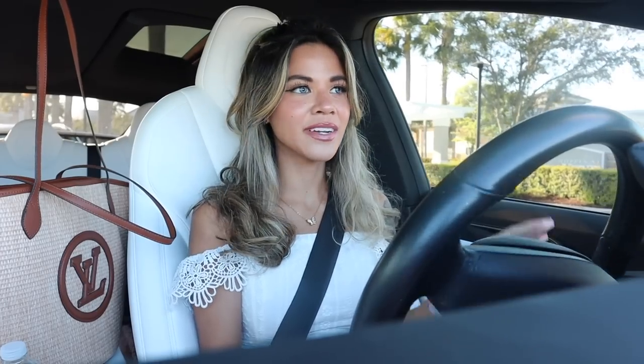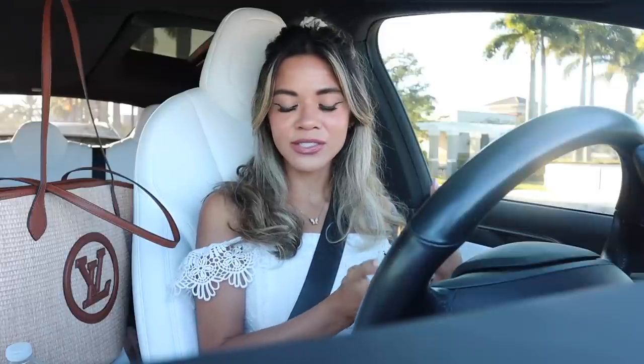Hey guys and welcome back! Right now we are headed over to Starbucks to get a coffee — I just ordered on the app so I just have to pick it up. After Starbucks we are going to the biggest dollar store to buy all of the new luxury dupes on a budget. They have designer dupes, perfume, makeup, skincare, and name brands for a dollar and twenty-five cents. We have a $500 budget so we'll see if we spend it all today!